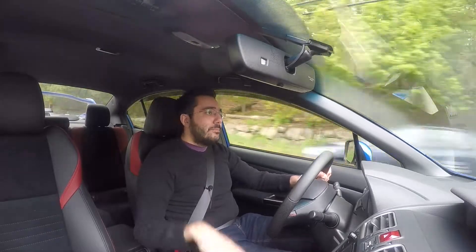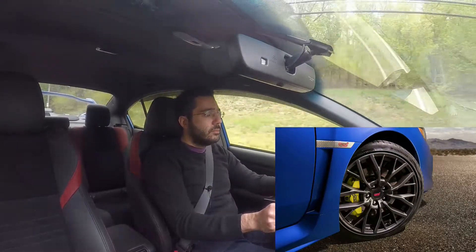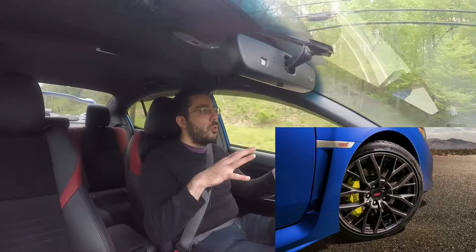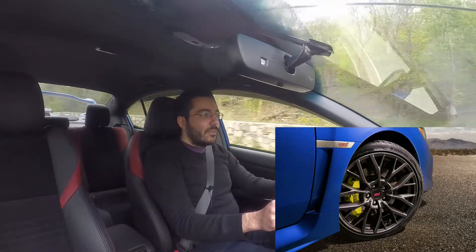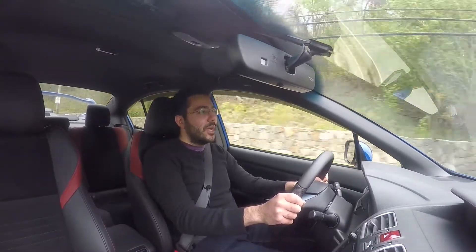Next, the wheels. A lot of people have mixed feelings about 19-inch wheels all around on the new STIs. Personally, I'm not a fan of the way they look. I think they're a little too large on these models and I don't think it matches the STI's personality.